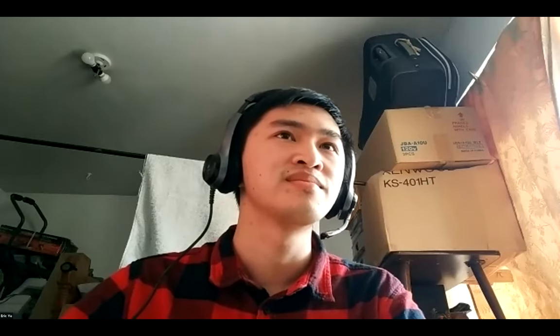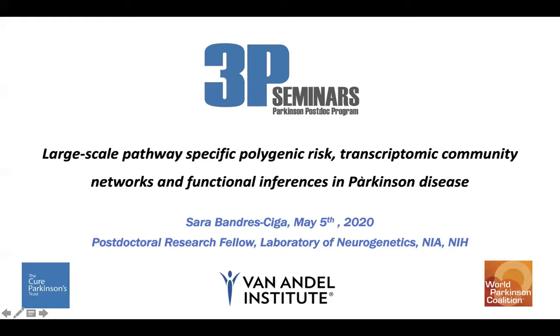Thank you so much Eric for that super interesting talk. We're now handing it over to Michaela. Our second speaker for today is Sarah Bandrés-Ciga, a postdoc at the NIH, and she is presenting on genome-wide pathway-specific polygenic risk, transcriptomic community networks, and functional inferences in Parkinson's disease.